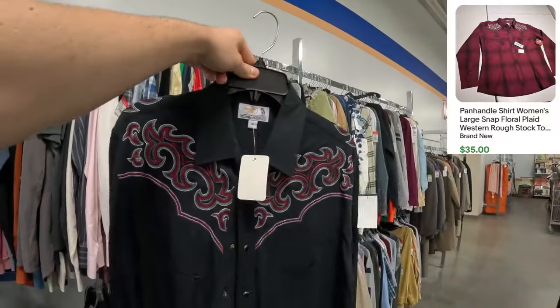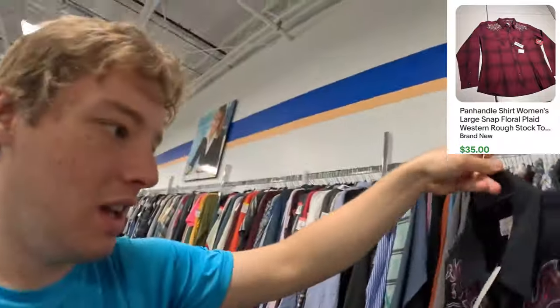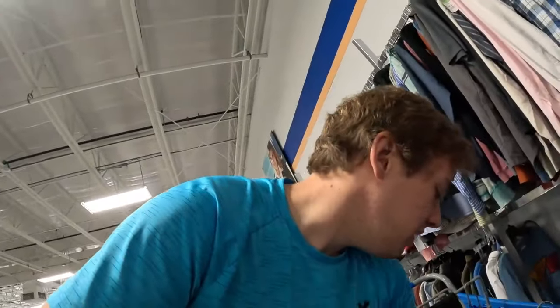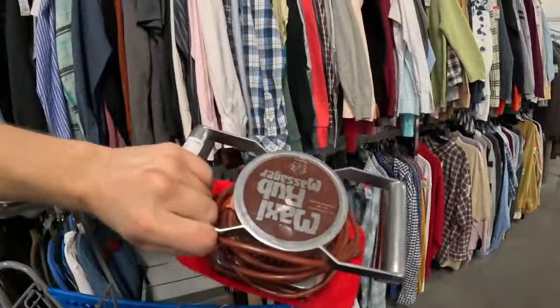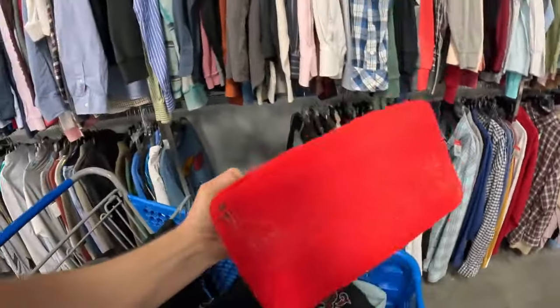Next is a Panhandle Slim — it's brand new, a women's rodeo shirt or pearl snap. Normally I wouldn't get Panhandle Slim, but brand new it should go for thirty-five to forty bucks. Then I found a Maxi-Rub massager, weighs probably ten pounds. Comps going for about forty bucks or so — I'll definitely have to test it by plugging it in to see if it works.